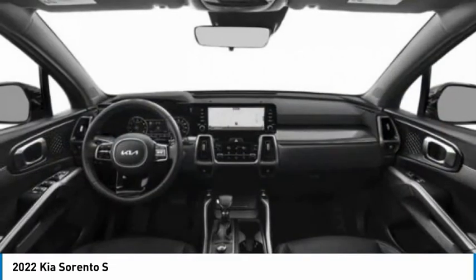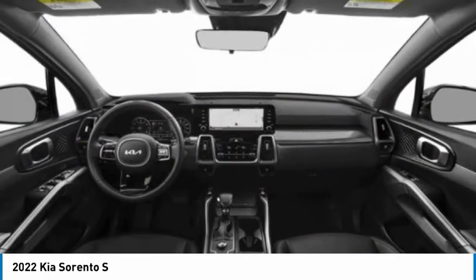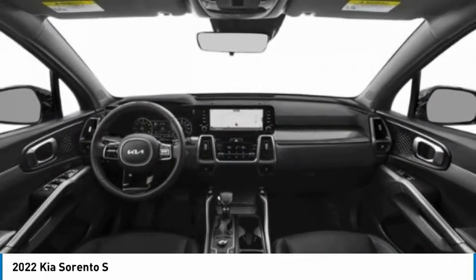Stability control, privacy glass — this isn't just a vehicle, it's an experience. So stop in for a test drive today.